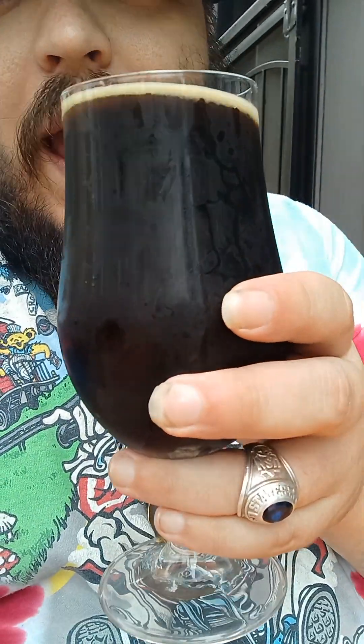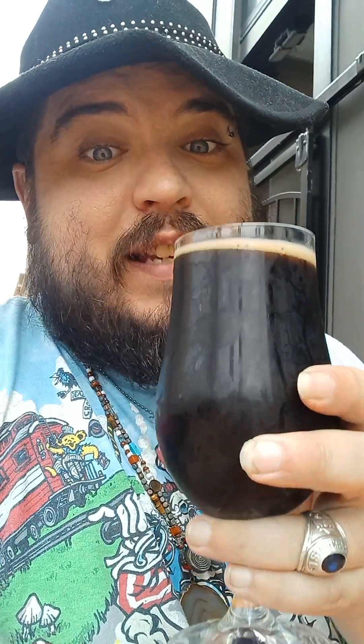The Annivercerveza Stout is a mole stout, as they call it, which means it's been brewed with hot peppers. I think they used ancho chilies in it if I'm not mistaken, so it should have a nice peppery flavor. It's definitely a stout stout beer — you guys can see how dark it is. I am a fan of stouts for sure, and I am a fan of spicy things for sure.